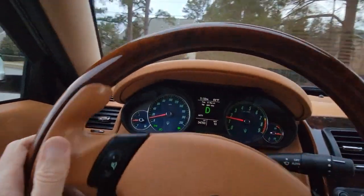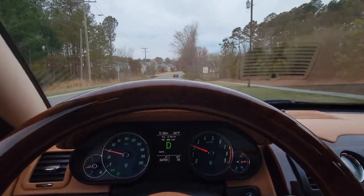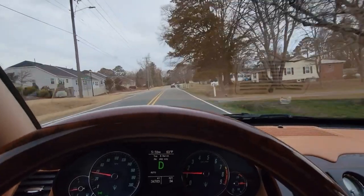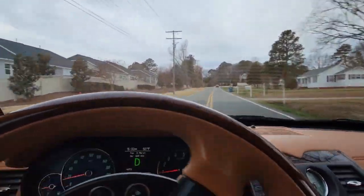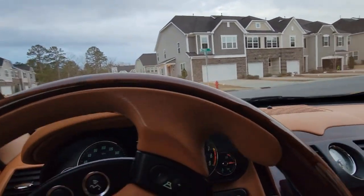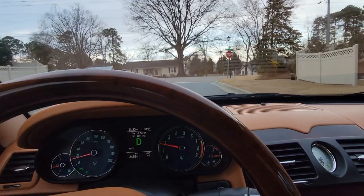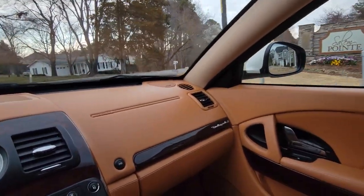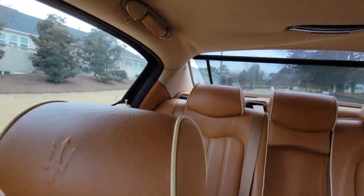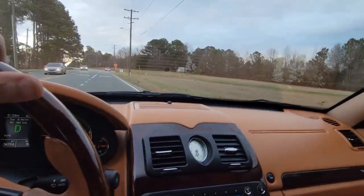I know some of you have watched all of my videos before and I'm starting to become a little predictable, so I decided to go on a different route just to keep you guessing. It's March 8th today, International Women's Day. Check out that interior — how classy and tasteful it is. Lots of room in the back; you can easily put four people in this car. It's made for five, but four people can travel in real comfort.